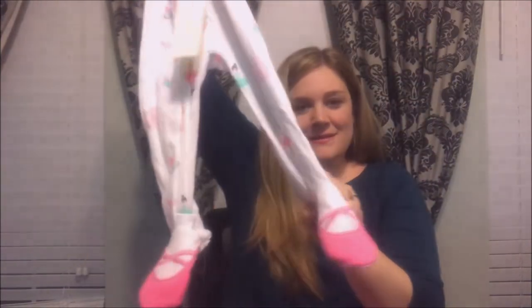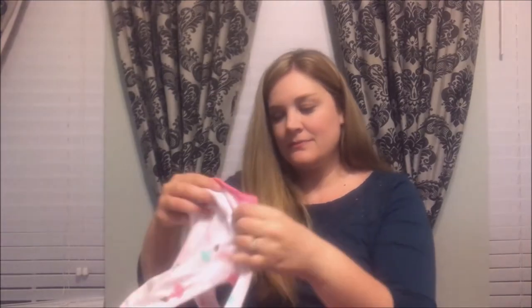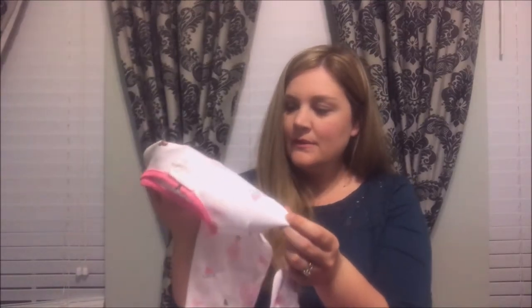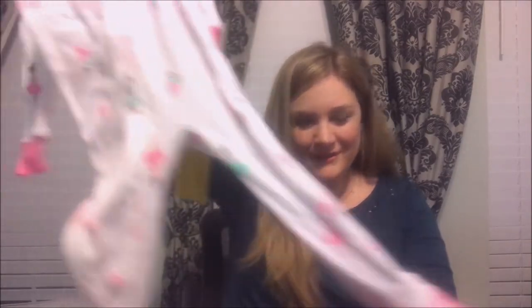Next is a little sleeper with ballerinas on it. Oh look at those little feet — little ballerina slippers! This says it's Carter's but I believe I still bought it at Bye Bye Baby. So cute — has little crowns on it. Hopefully she'll be a little ballerina too. I was one when I was growing up.